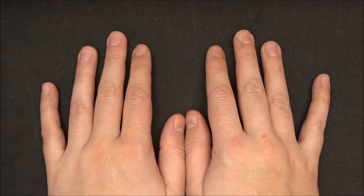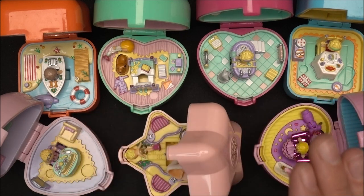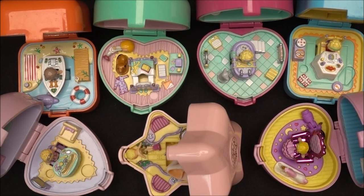Hello everyone, it's me, Vintage Gaudi. In today's video I'm showing you all my Polly Pocket ring cases that I have currently in my collection. Let's get started after the intro.